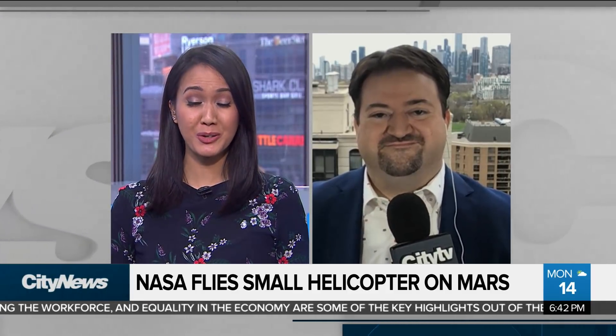Richard Southern joins us to chat about some of the day's more interesting stories. We always bring you the latest from the red planet — a historic moment, Richard, for the red planet and for scientists.